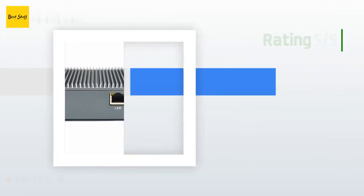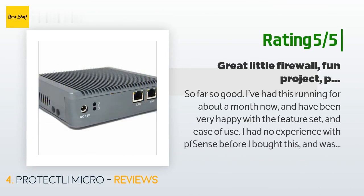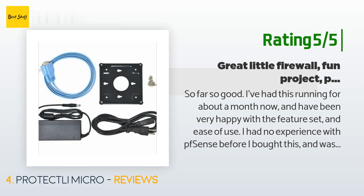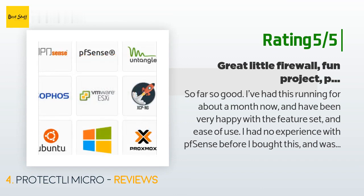Another happy customer said: So far so good. I've had this running for about a month now and have been very happy with the feature set and ease of use. I had no experience with PFSense before I bought this, and was pleasantly surprised with how easy it was to set up — it was basically plug and play. I bought a 64GB SSD and threw a 4GB stick of RAM that I had lying around into it. So far I have had absolutely no issues with it. It's been a fun device to play with and I've been pretty impressed with the performance.